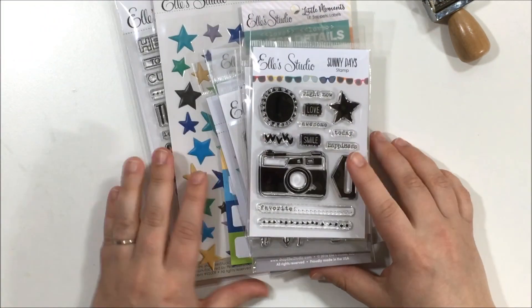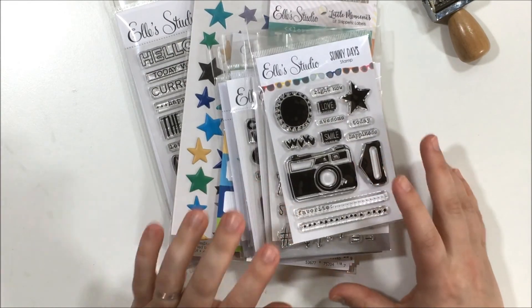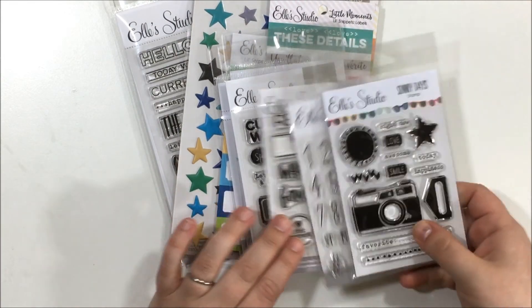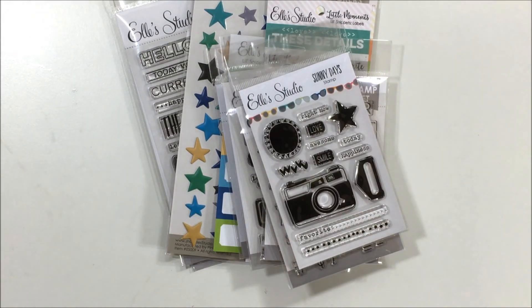That's everything I got! I hope you guys will check out Ellie's Studio because she has some adorable stuff. I hope you liked this haul, and I'll see you soon — hopefully tomorrow I'll have another update and do a little face-to-face update for you. Bye!